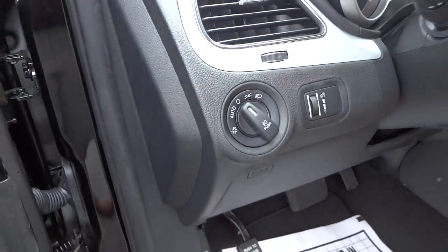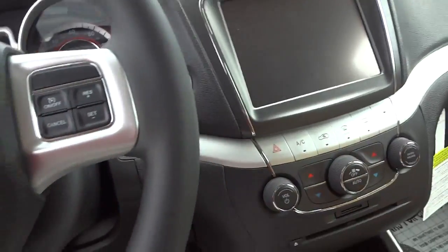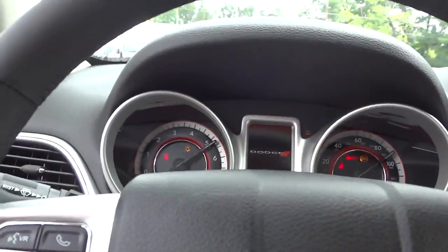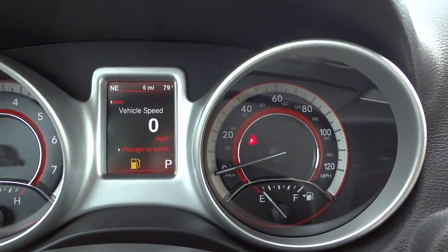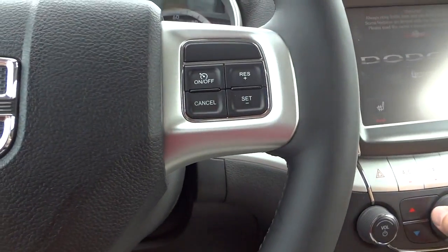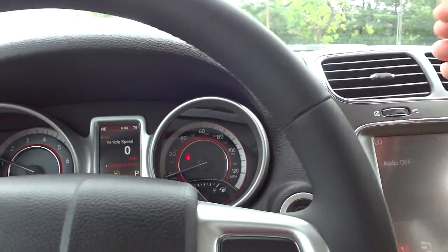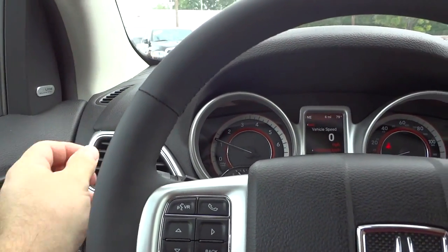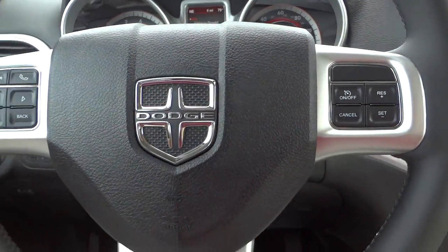It's got automatic lights. I'll hop in, and without taking the key out of my pocket I can just put my foot on the brake, push the button, and everything starts up. You can see the fuel level is low, so the remote start's not going to work. I'll turn the AC down a bit and move the seat back.